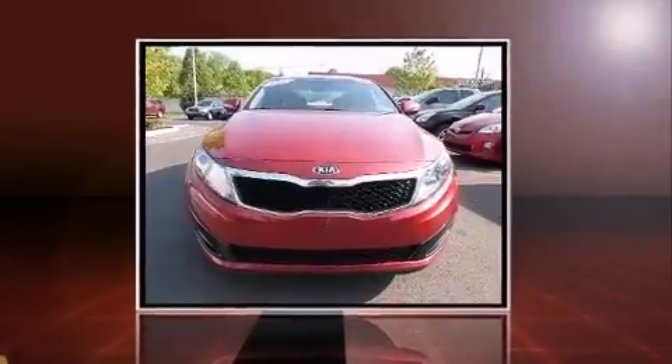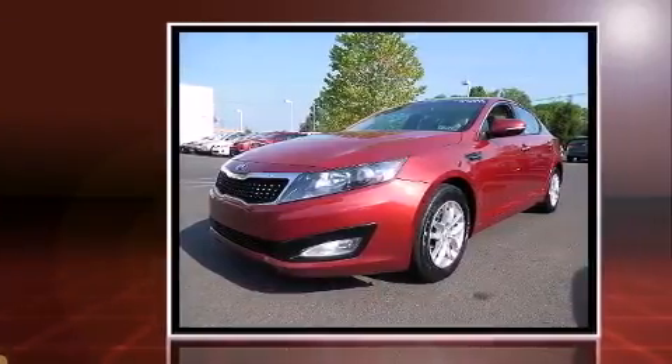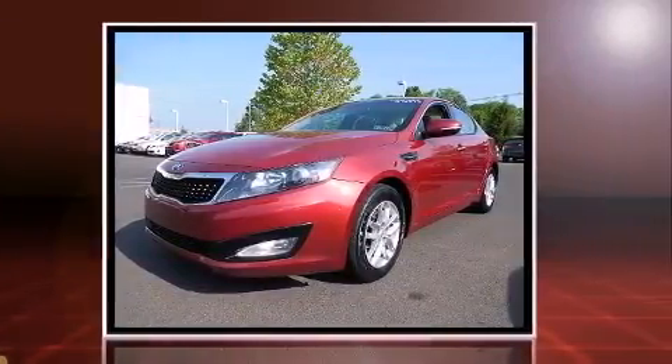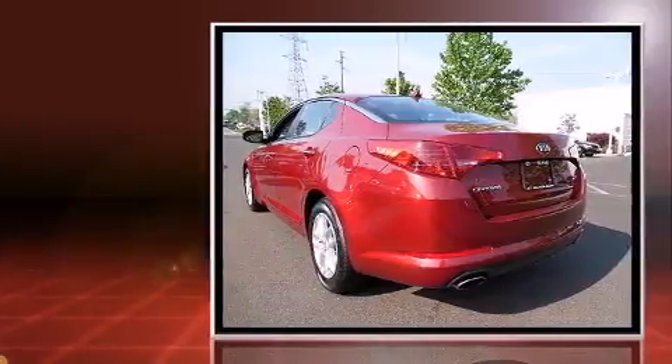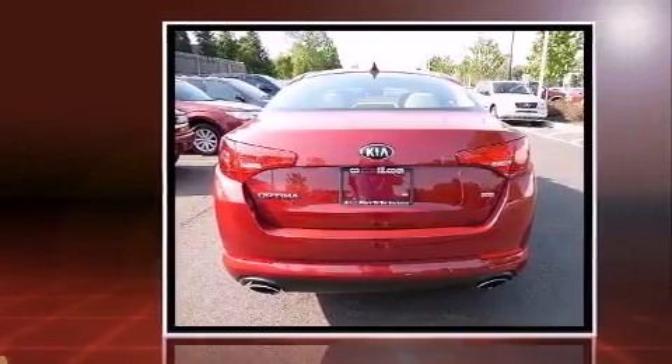Come test drive this 2013 Kia Optima. This four-door, five-passenger sedan has not yet reached the 50,000 mile mark. Smooth gear shifts are achieved thanks to the 2.4 liter four-cylinder engine, providing a spirited yet composed ride and drive.